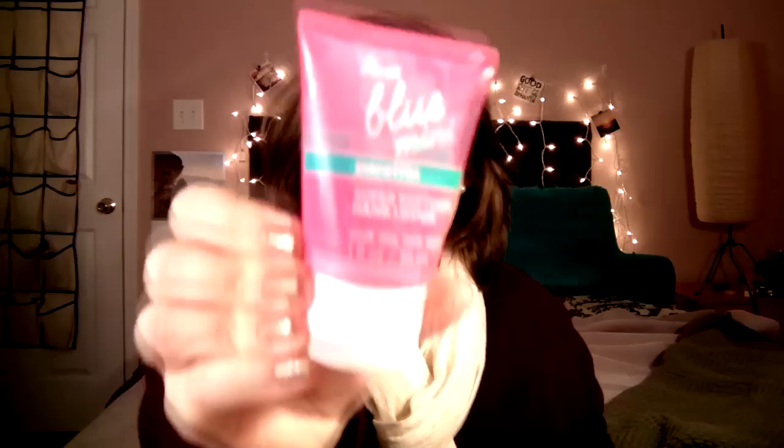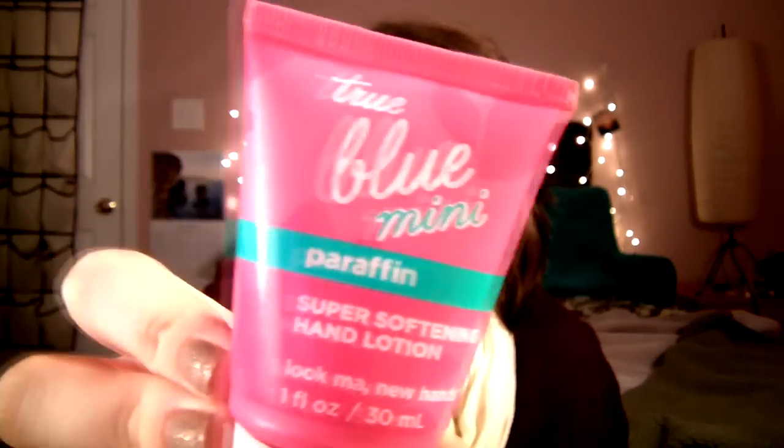Then I have my Travelo Little Perfume Atomizer, and in here I just have Taylor Swift Wonderstruck, which is kind of like a fruity, fresh sort of scent. I like keeping this in my bag. And I have my all-time favorite hand cream — this is from Bath & Body Works, the True Blue Mini Paraffin Super Softening Hand Lotion. I seriously love these; it smells really good and keeps your hands and cuticles and elbows moisturized really nicely.